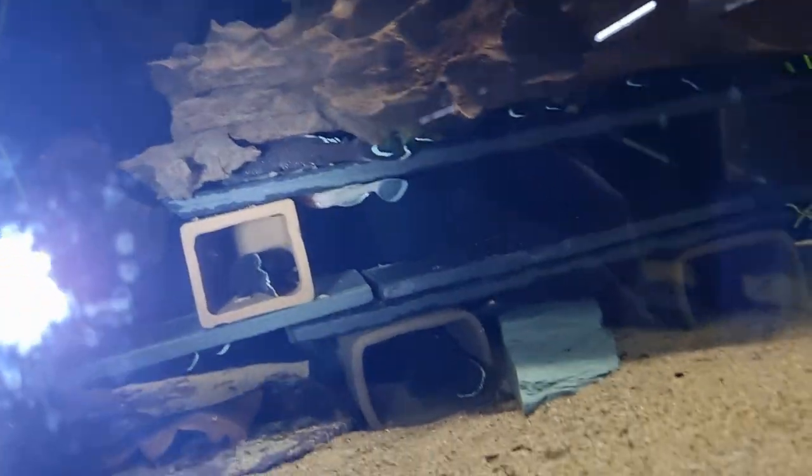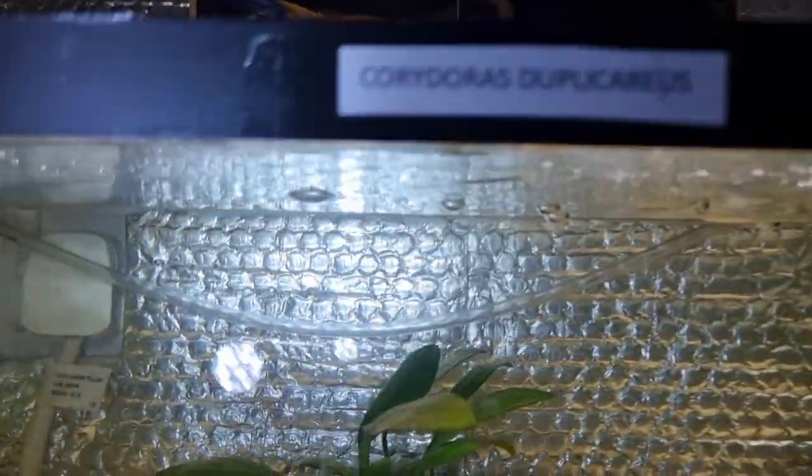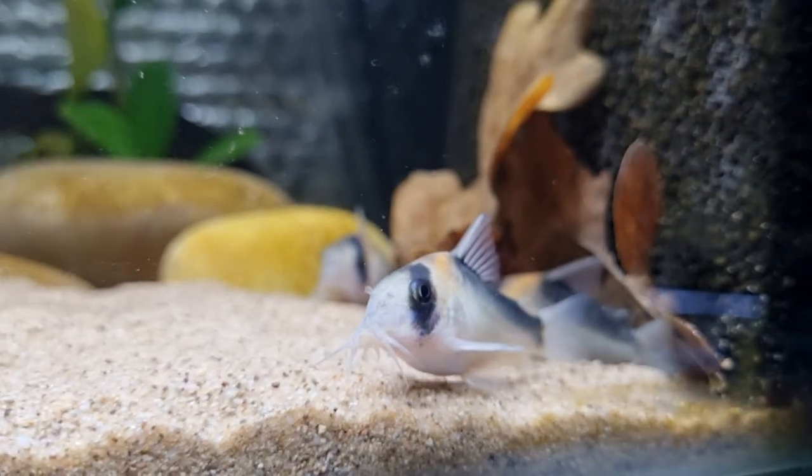Here's the Ancistrus Starlight L183s — I really like the white tips on them. There's one upside down, and a few just under the wood as well. These are the Corydoras duplicareus — I'm just going to show you this one at the front.